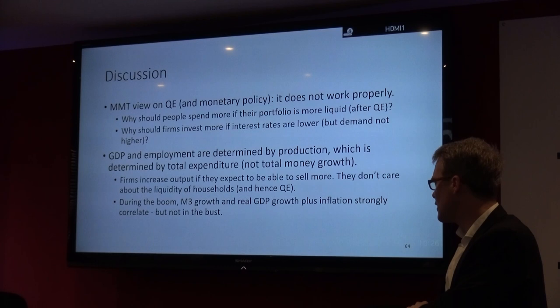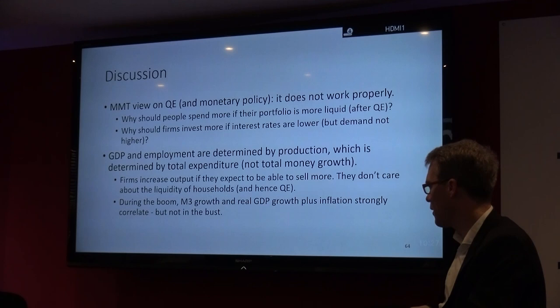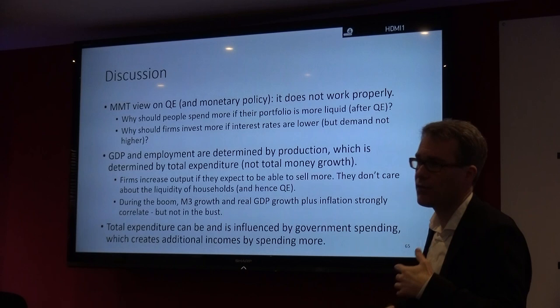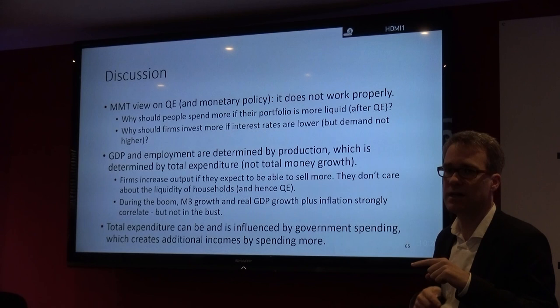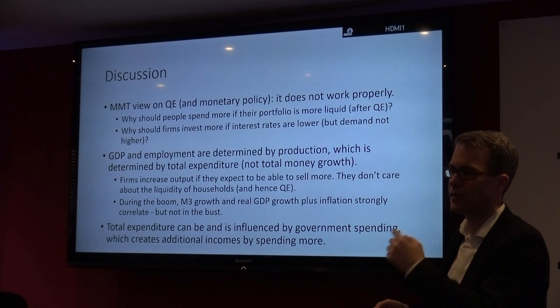GDP and employment are determined by production, which is determined by total expenditure — not total monetary growth. Firms increase output if they expect to be able to sell more; they don't care about the liquidity of households. When you ask people from the business sector why they don't sell more electric cars in Germany, they say they don't think there's a market for that — they don't say interest rates are too high or we're not liquid enough. During the boom, M3 growth and real GDP growth plus inflation strongly correlate, but probably not in the bust. Total expenditure can be and is influenced by government spending, which creates additional incomes by spending more. A government deficit is what you get, and then you get a private sector surplus. The private sector, having higher income and wealth, will probably spend more, but the government does not spend less because they have a deficit — and the government cannot run out of money.